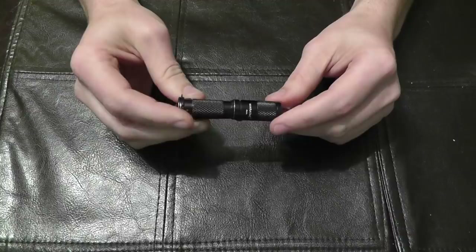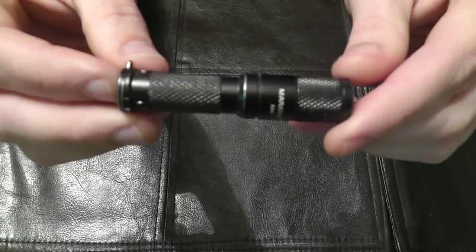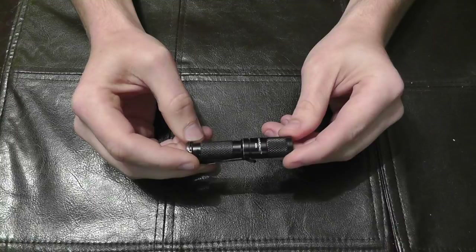You can see a little bit of the paint is scraped off here, but it's pretty tough. I've had this in my pocket with change and keys and everything, and the finish has held up pretty well. I've literally been carrying this every single day for a couple of years now. The battery lasts a long time — I rarely have to change it, and I do use it quite frequently. You'll be surprised how often you find yourself using a flashlight when you start carrying one every day.